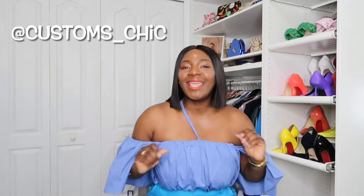Hey beauties and bows, welcome back to my channel. I'm Jennifer of Custom Chic. If you're new here, my channel focuses on fashion, travel, and overall lifestyle, so I'd encourage you to subscribe, share, like, and hit that bell notification so you don't miss an upload. I upload every Wednesday and every Sunday. Make sure you follow me on Instagram — my handle is customs_underscore_chic.